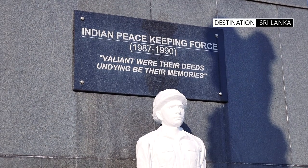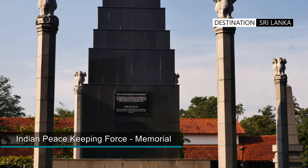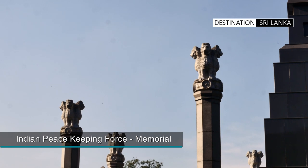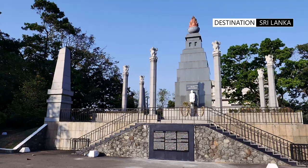The Indian Peacekeeping Force IPKF War Memorial is located just adjoining the Folk Arts Centre, and is a memorial dedicated to the lives of the Indian forces lost during the civil war in the north and east of the country.